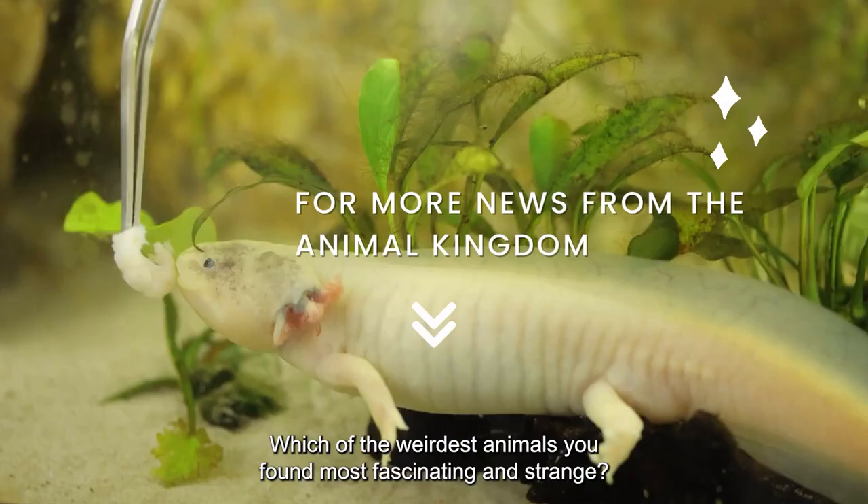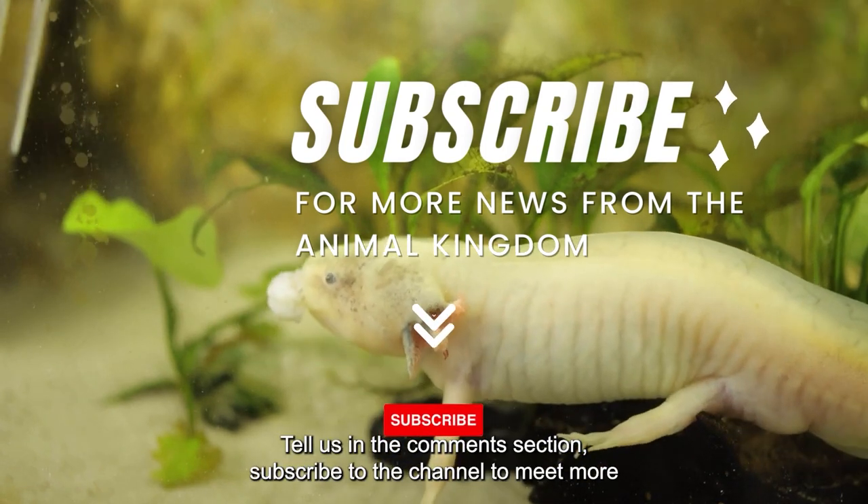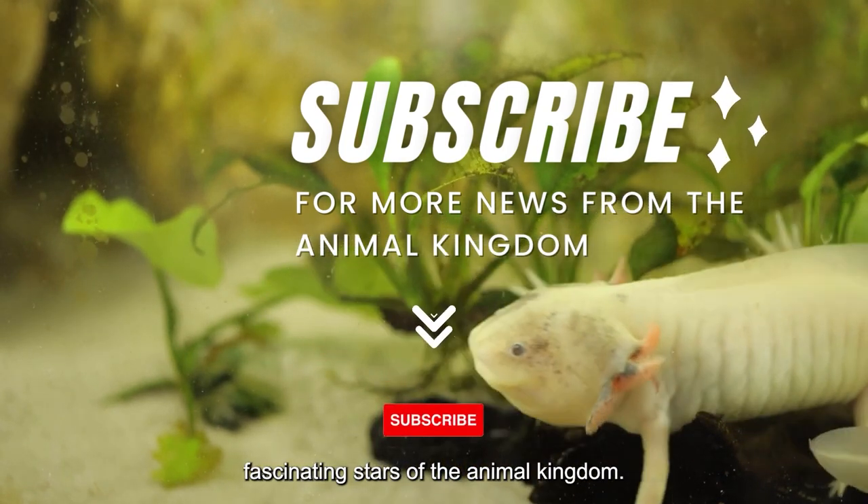Which of the weirdest animals did you find most fascinating and strange? Tell us in the comments section. Subscribe to the channel to meet more fascinating stars of the animal kingdom.